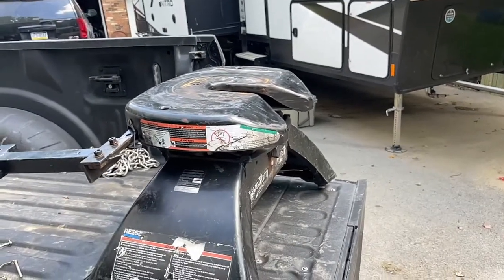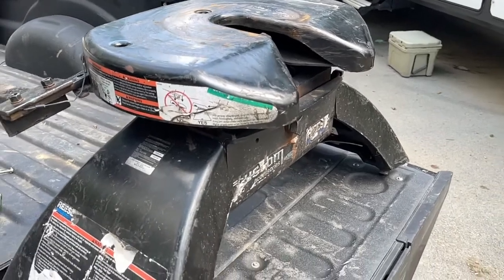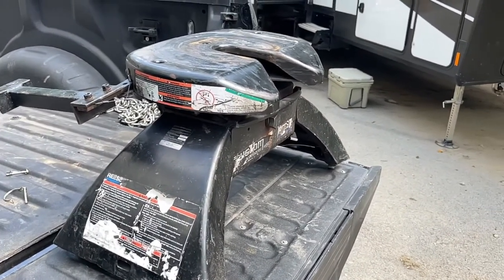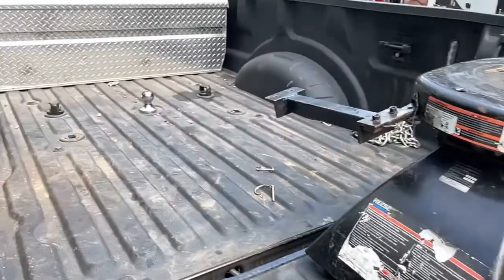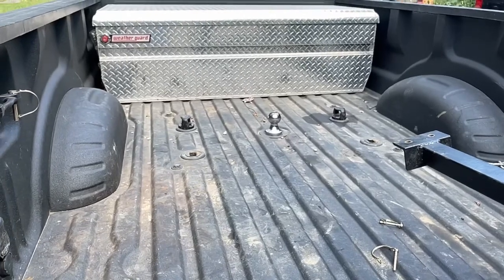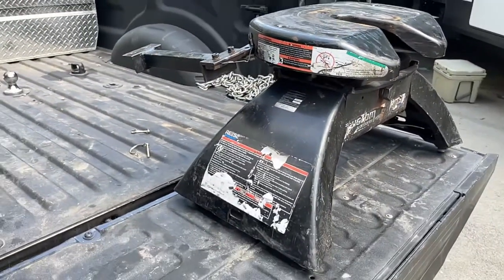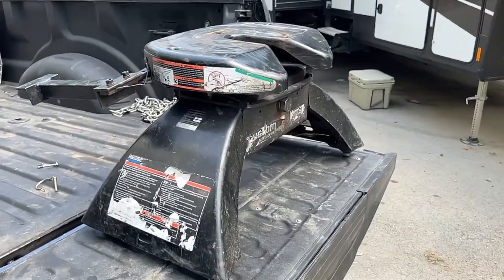Price-wise between the two hitches: this is on the lower price range for a fifth wheel hitch — you're looking at about twelve hundred dollars. Versus this gooseneck setup, which was around three hundred dollars. So you're looking at significant savings up front with the gooseneck.